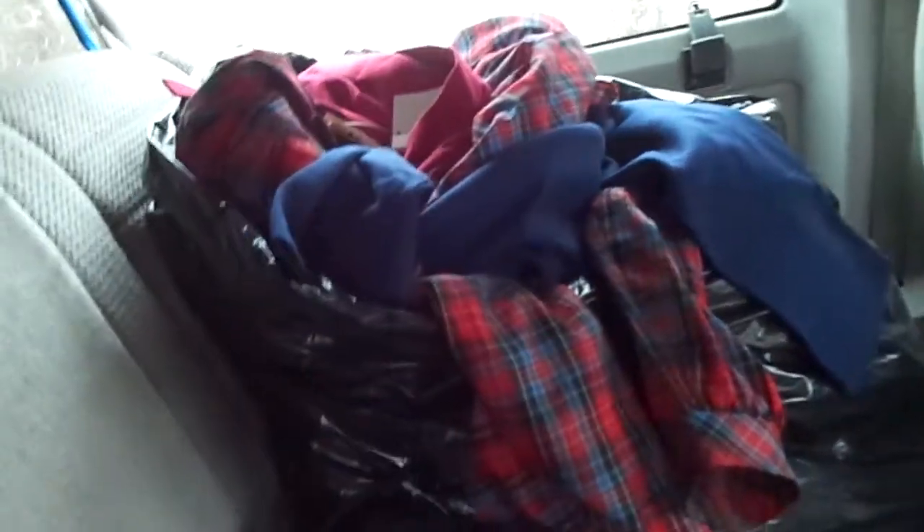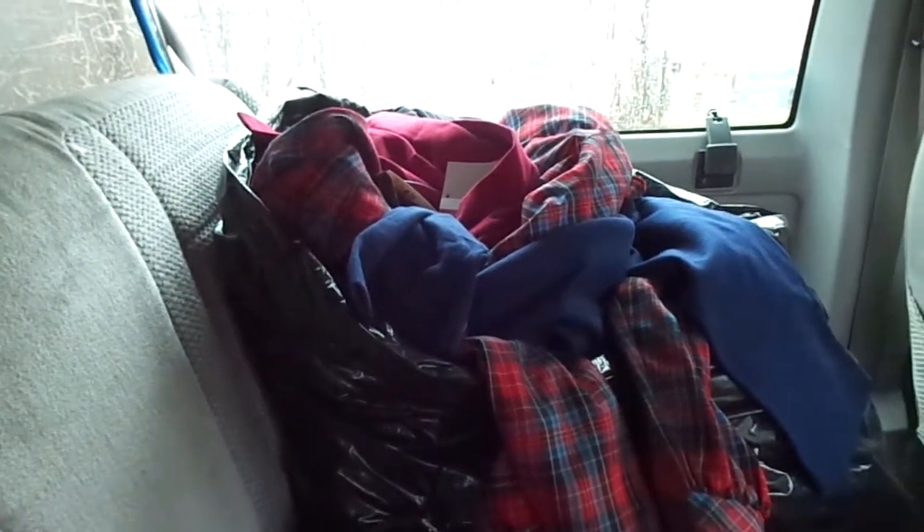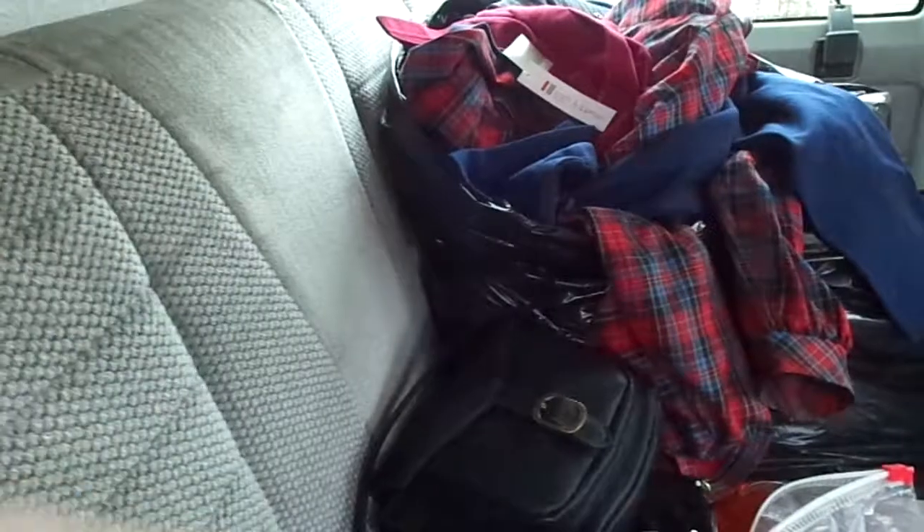There's probably like a thousand dollars worth of clothes in there, if you had to buy it all new. Everything's got one of these labels on it, so it's great for the $87.